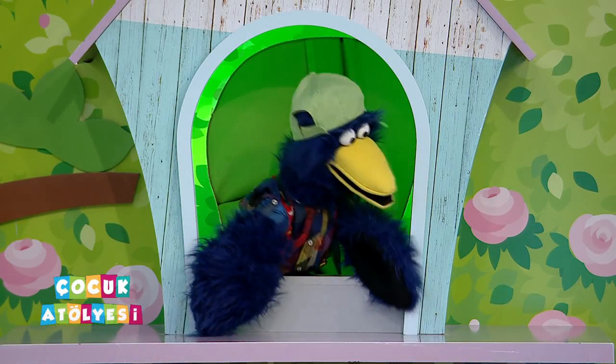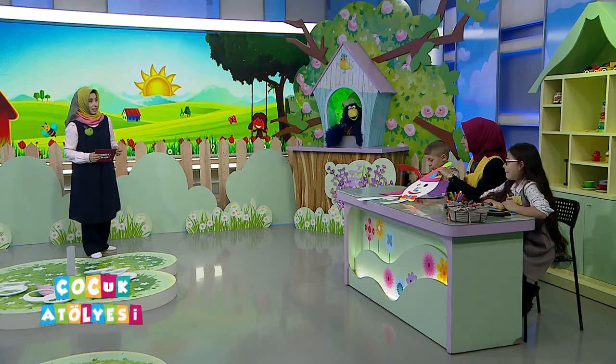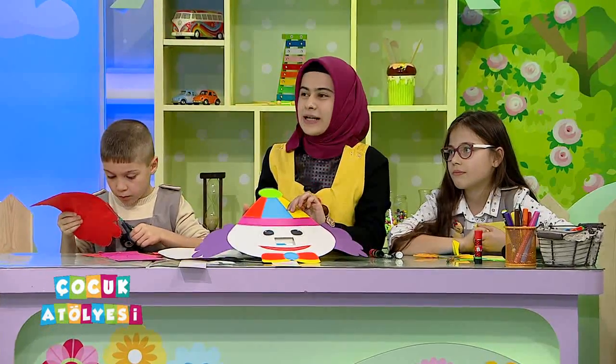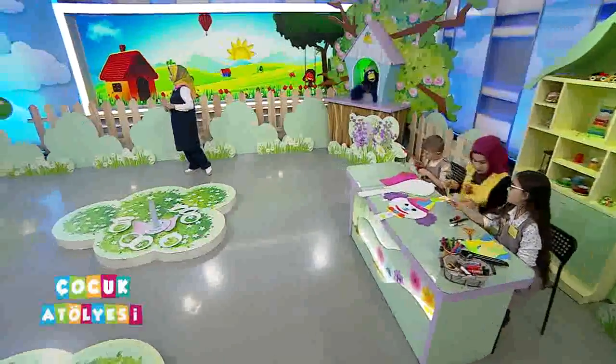Çok güzel görünüyor. Ayrıntıları biraz sonra öğrenelim öğretmenimizden. Siz anlatacaksınız ama bugün bu programda şekilli palyaço yapacağız. Hem şekilleri öğreneceğiz hem de çok tatlı bir palyaço figürümüz ortaya çıkmış olacak. Elinize sağlık çok güzel görünüyor.